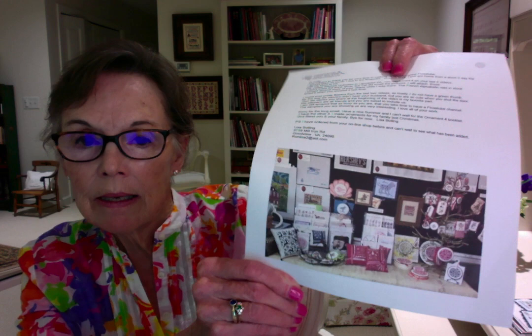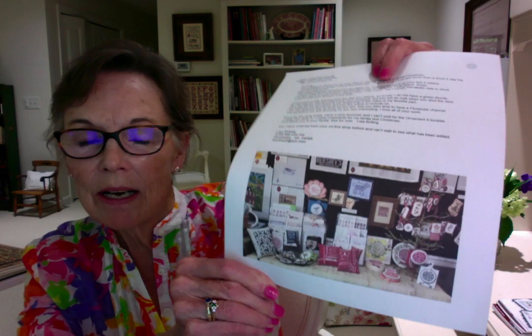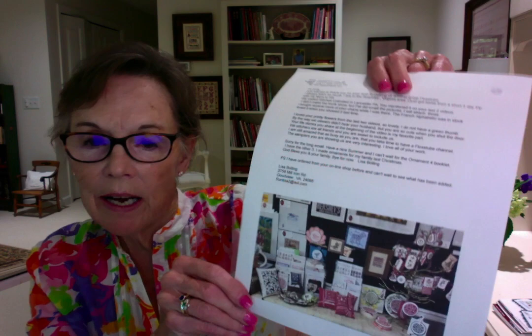One of the other letters I got was from Lisa, and I thought this was so sweet. A couple weeks ago I talked about a trunk show I had in Lancaster, Pennsylvania at Stitches Unlimited. Lisa went to the shop and I was so tickled because she actually photographed what the trunk show looked like. I thought that was so sweet of her — thank you, Lisa — because I hadn't been able to see what it looked like.